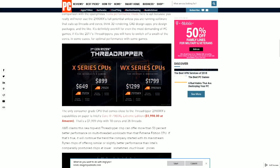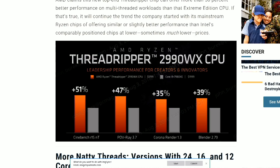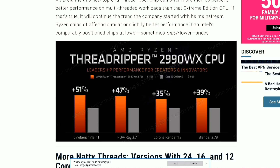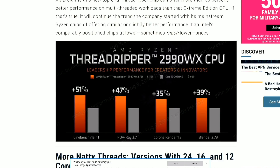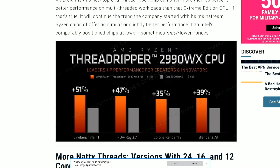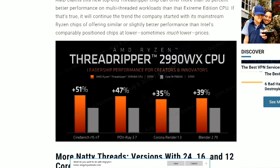The 32-core chip — the $1,799 SKU releasing August 13th — is going up against a $2,000 Intel 7980XE. Looking at the benchmark charts: Cinebench shows a pretty big bump, basically because you have a lot more cores and threads. Other programs — POV-Ray, Corona Render, Blender — show significant upticks, though not a one-to-one ratio of twice the cores equaling twice the performance. AMD is clearly trying to show their technological superiority over Intel.